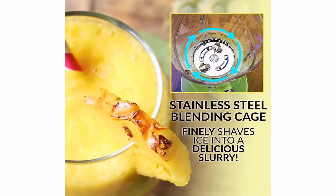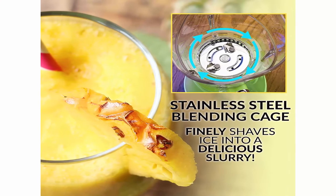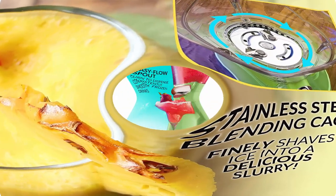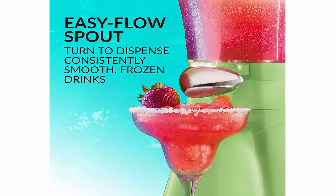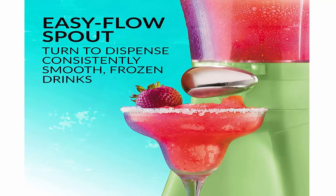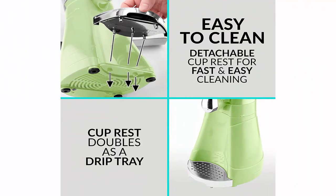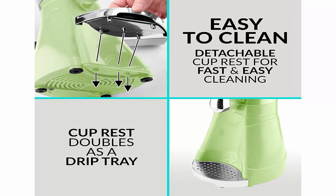Large capacity: 64 oz great for making margaritas, slush drinks, daiquiris, and more. Powerful motor crushes ice perfectly — no large chunks like regular blenders. Simply fill the chamber with regular-sized ice cubes, add your favorite liquor, drink mix or fruit, place the lid on top, and start blending. Easy-flow turnless spout dispenses consistently smooth frozen drinks. Blending chamber detaches from base for easy clean-up.